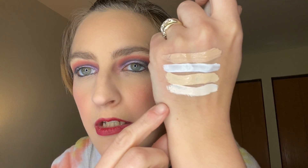I could probably use it underneath my eyes too — I might have to try that with one of my darker foundations. I have Tarte Creaseless Concealer in the shade 13N.